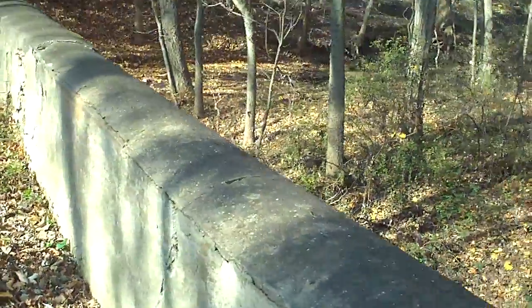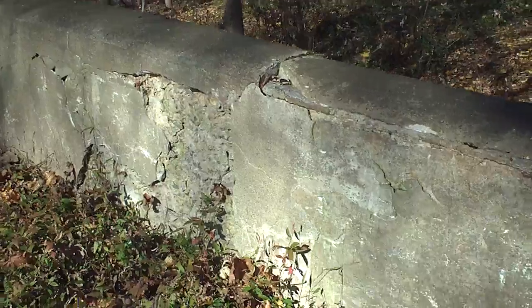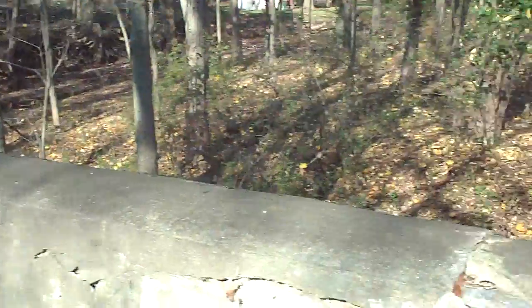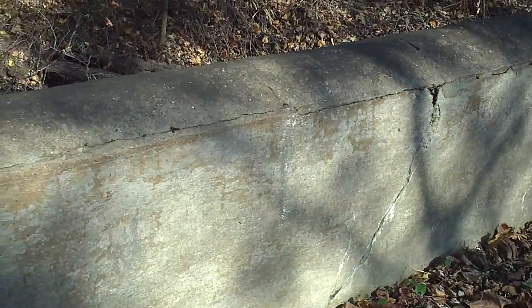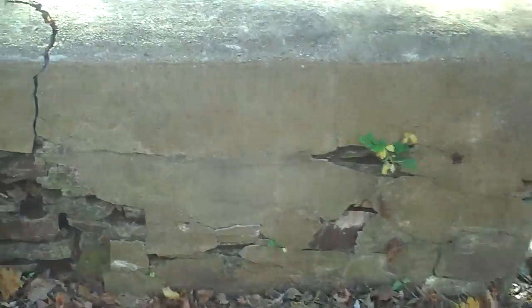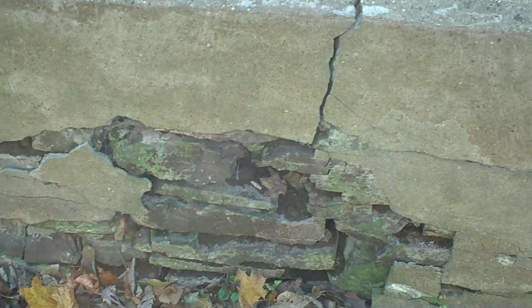Here's the bridge crossing Steel Creek. Looks like a shovel-ready project if I ever saw one. This appears to be poured concrete, and on the west side of the road, this appears to be mortared shale.